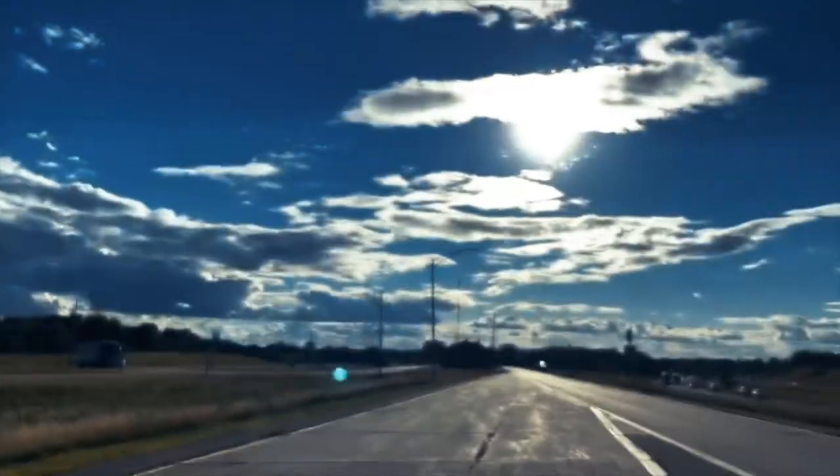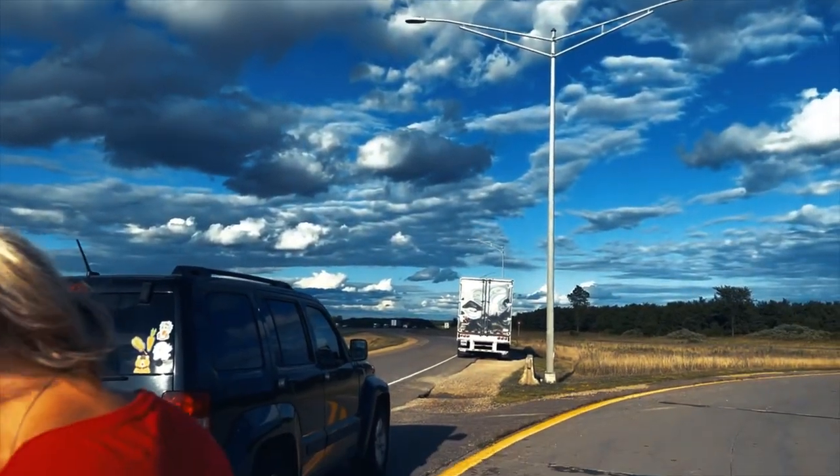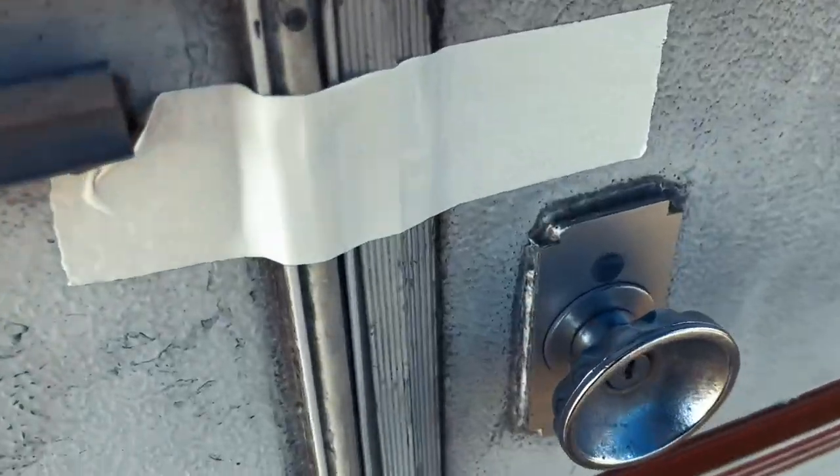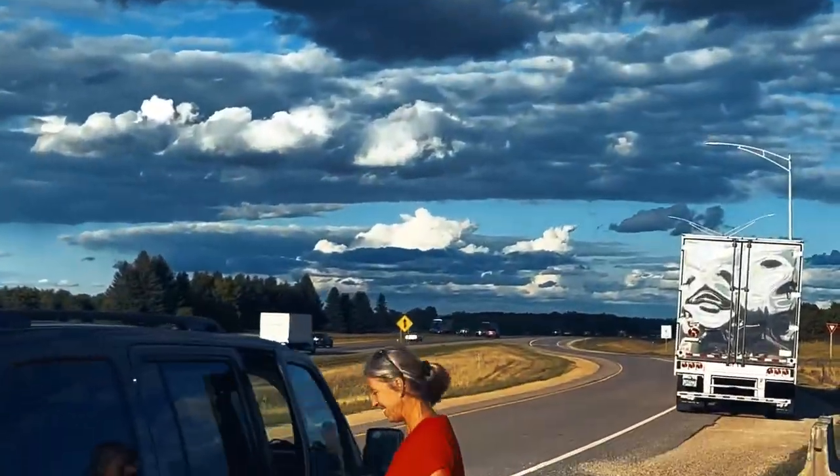The weather is so pretty. Look at these fluffy clouds — look at that, wow! Duct tape secured. Back on the road we go.